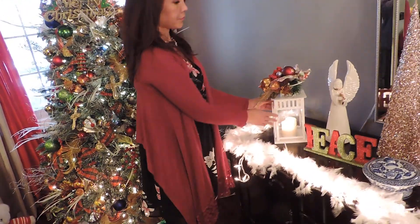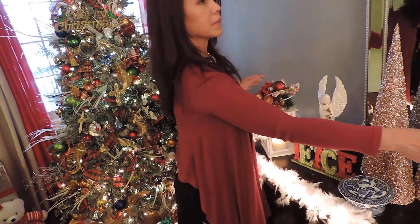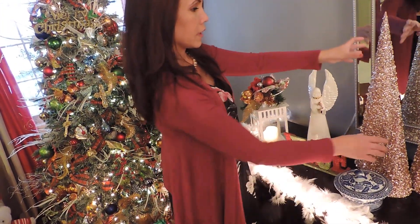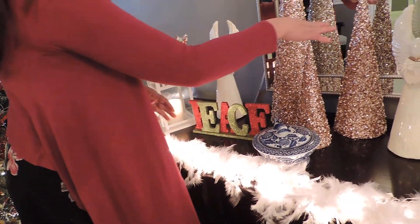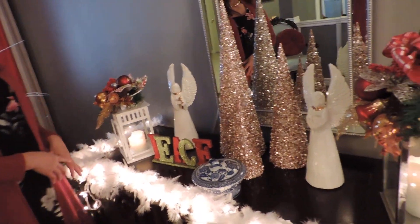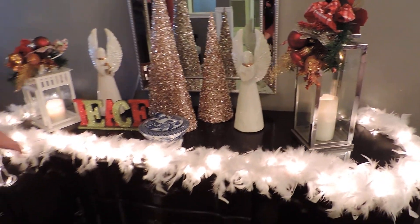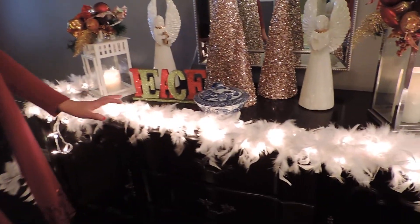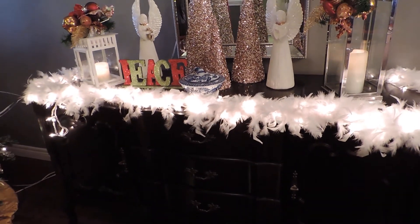I decorated the lantern with a Christmas theme and the mirror. I have this three-layer Christmas tree, and to make it look more dramatic I put a feather duster with lights — it looks nicer, like a snow effect.